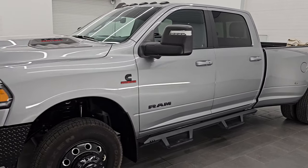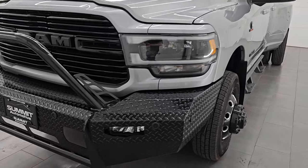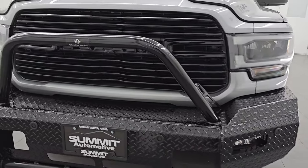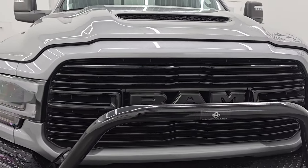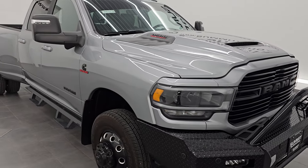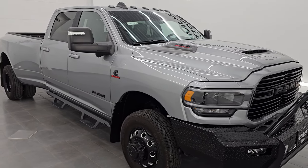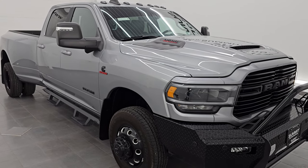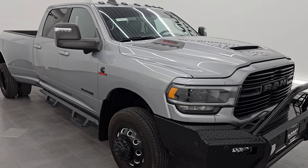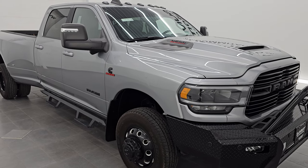This 2024 Ram 3500 has the 6.7-liter high output Cummins diesel engine, putting out 420 horsepower and 1,075 foot-pounds of torque. It's paired up with the AISIN heavy-duty 6-speed automatic transmission. This truck has been fully safetied and inspected by our service shop, has a fresh oil and filter change, all the fluids have been checked and topped off, and it is 100% ready to go.